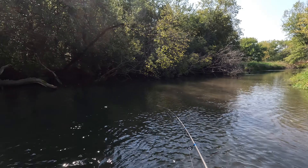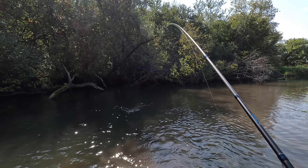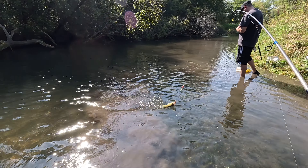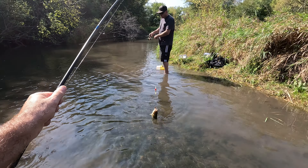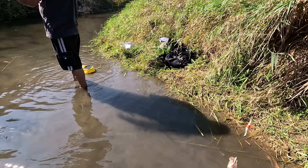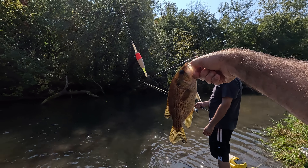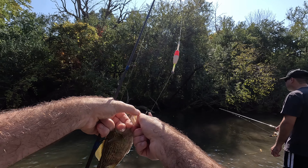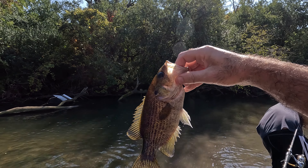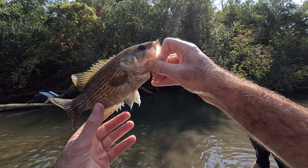Whoa — I got something, I think it's a bass. Oh yeah — is it a smallmouth? Oh my God, that's a huge rock bass! Dude, look at the size of that. I thought that was like a smallmouth. Wow, that's a nice-size rock bass — it put up a nice fight too. At first I was sure I had a smallmouth. That's probably one of the bigger rock bass I've caught.